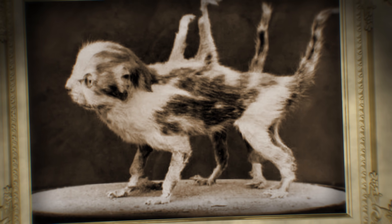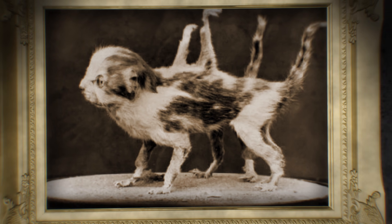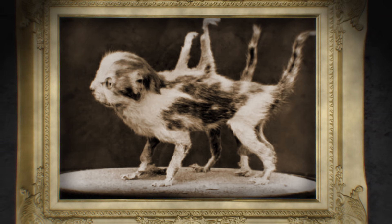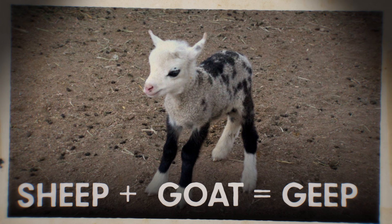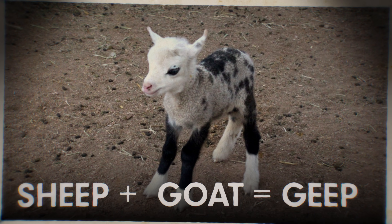And don't even get me started on all the weird taxidermy trends in the Victorian period. But it's not all jumbled-up animals and antlers glued to rabbits. A real living chimera of a sheep and a goat — a geep — was made in the 1980s. I could try to explain all of this, but I'll turn to the esteemed Dr. Joe Hanson.